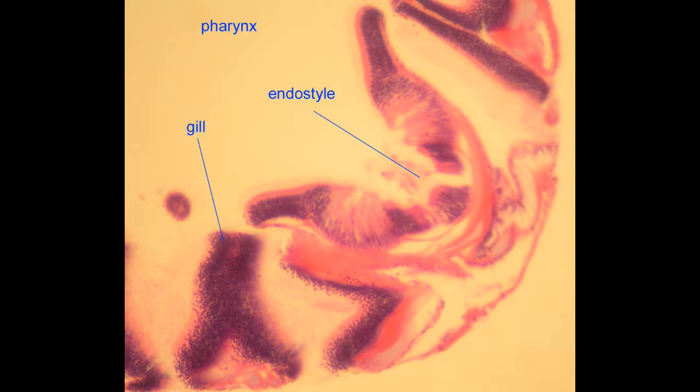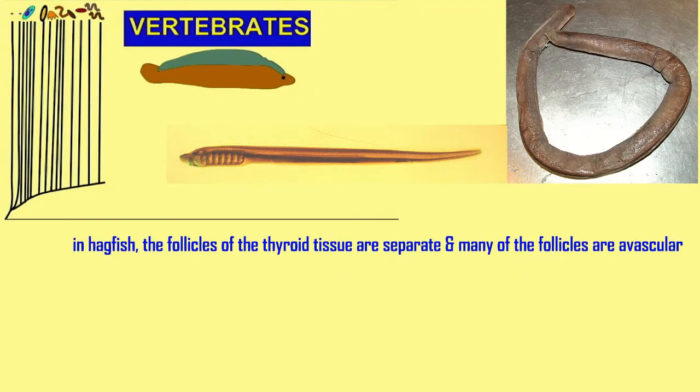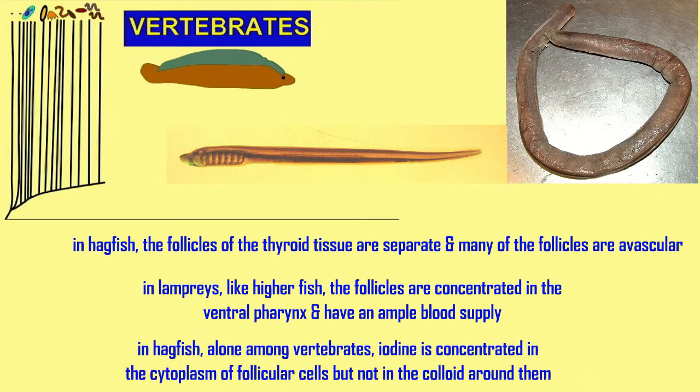The endostyle produces the thyroid hormone receptors and thyroid binding globulins. In jawless fish, and then in the jawed gnathostomes, the tissue of the thyroid gland is organized into follicles.